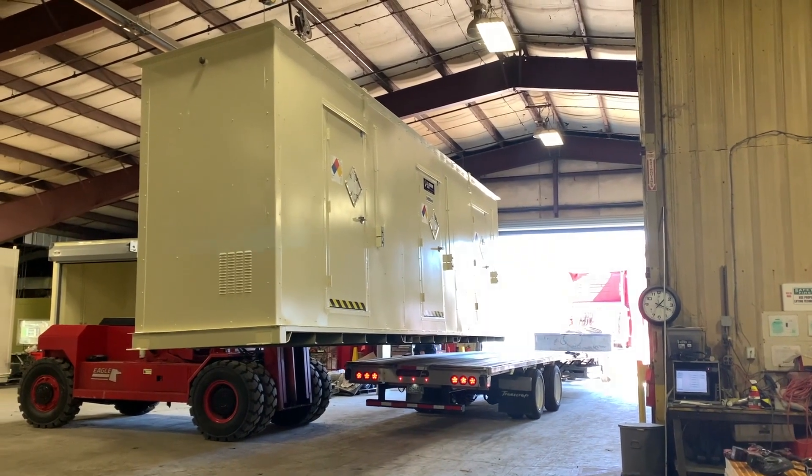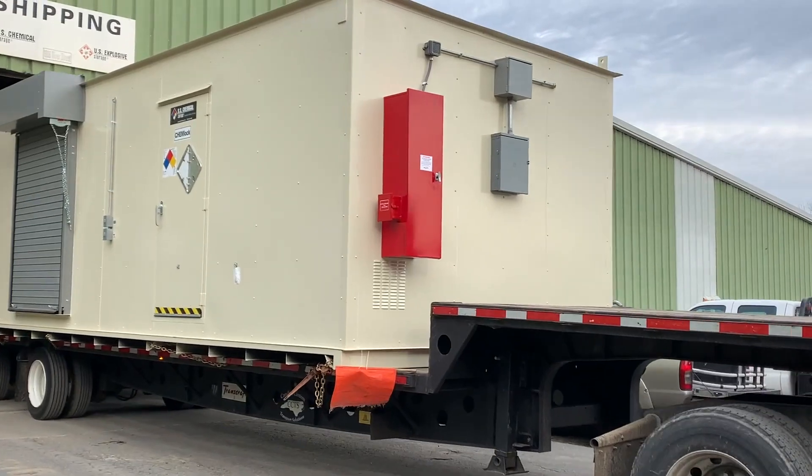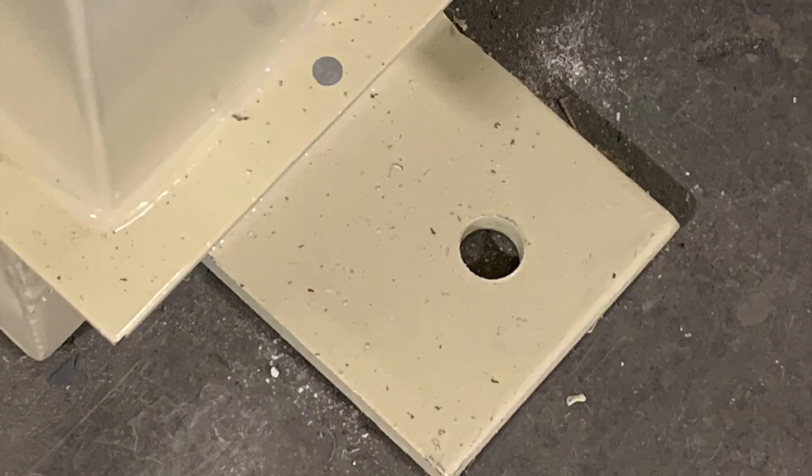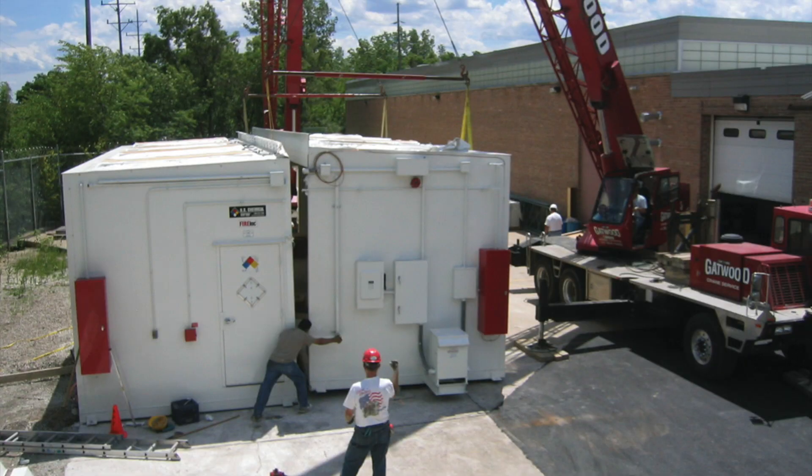They ship out for installation all over North America and the world, where all the customer has to do upon receipt is place it on a concrete pad, bolt it down, and hook up the electrics and additional systems.